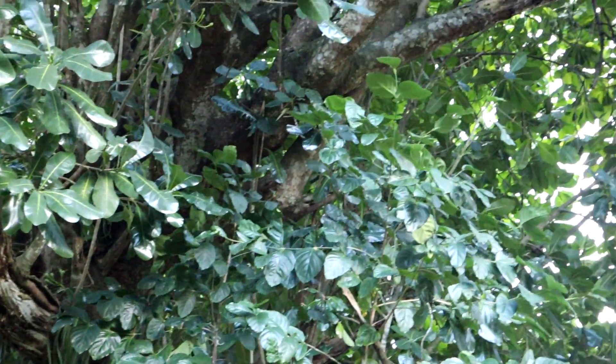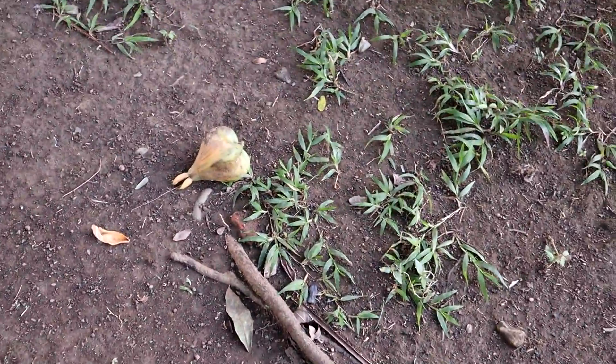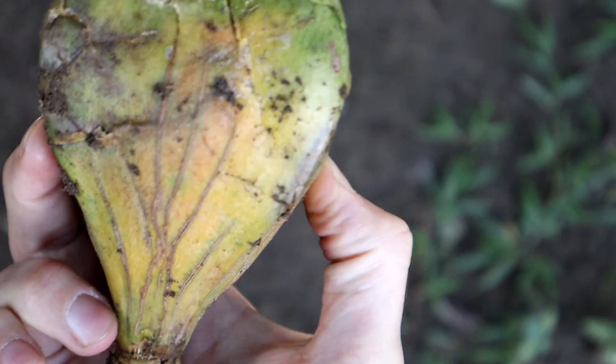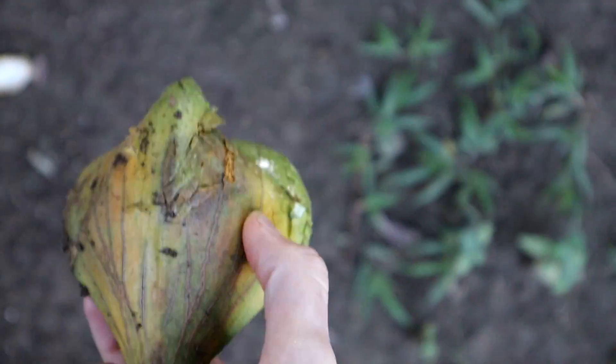It's a beautiful tree — very, very big. All around the base of it are these fish poison fruits. Let's see if I can get one open. It's very fibrous in there, so it would be difficult to get this thing open. And I don't want to get poison all over my hands, so I'm not going to go too crazy there.